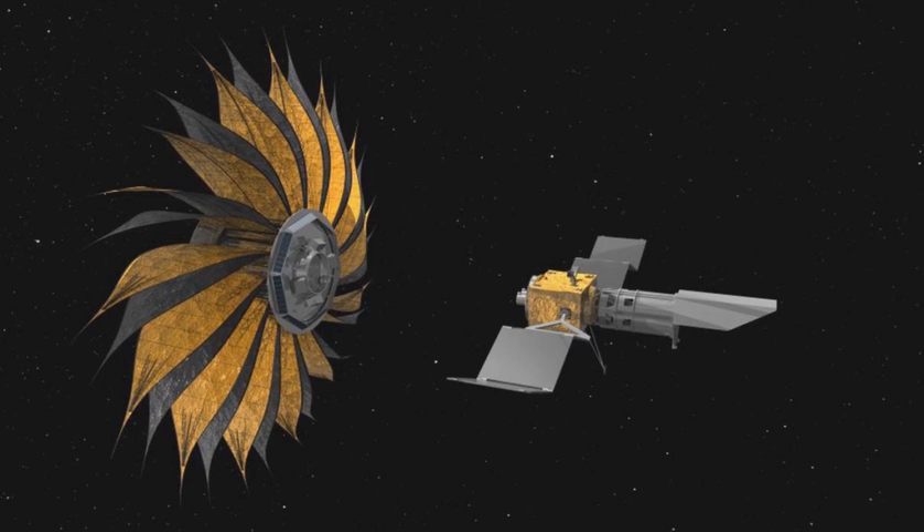The starshade is a spacecraft designed by Webster Cash, an astrophysicist at the University of Colorado at Boulder's Center for Astrophysics and Space Astronomy. The proposed spacecraft is designed to work in tandem with space telescopes like the James Webb Telescope or a new four-meter telescope. It would fly 72,000 kilometers in front of a space telescope, between the telescope and a target star, approximately 238,600 miles from Earth — outside Earth's heliocentric orbit. When unfurled, the starshade resembles a sunflower with pointed protrusions around its circumference.